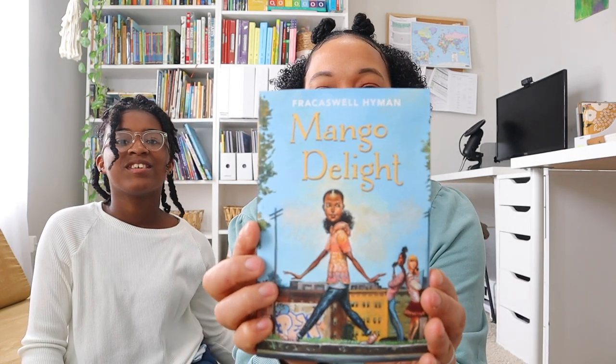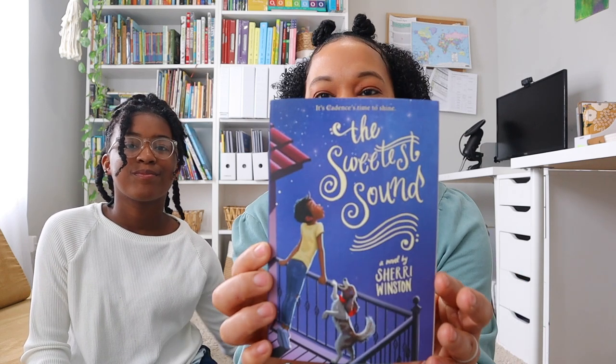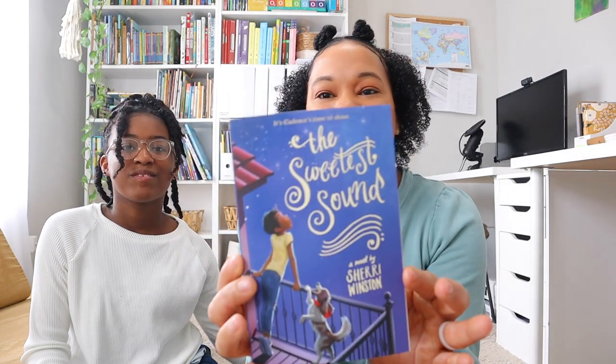Brie has Strange Birds, which looks like a big adventure. Then there's Mango Delight. Next is Clean Getaway — that's actually the second book to Fast Pitch, which I shared during our summer read-aloud, so this is the follow-up to it.